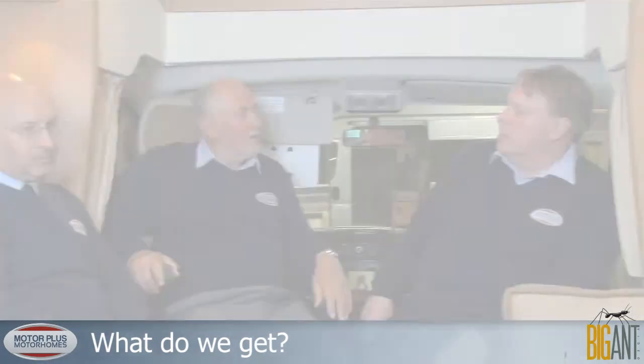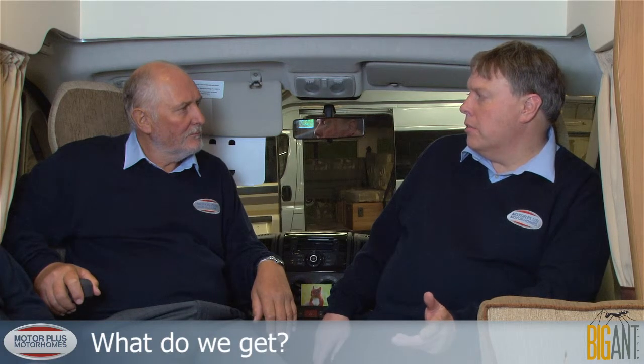On warranty, you've got the Peugeot warranty — three years, one hundred thousand mile limit — plus recovery assistance in the first year, the same as on all Peugeots. Then there's a two-year warranty from Eldest on the habitation area. On top of that, Eldest are the only manufacturer on the market giving a 10-year water ingression guarantee. The Peugeot recovery also gives you a replacement car or hotel accommodation — UK and pan-European.